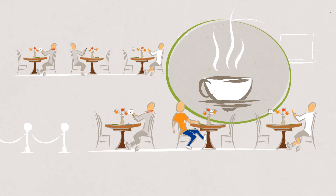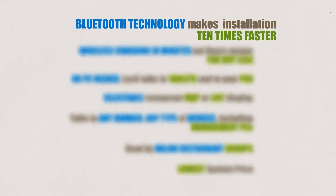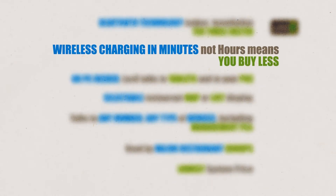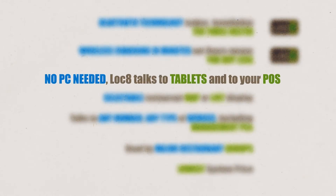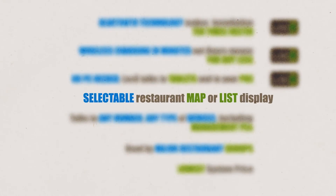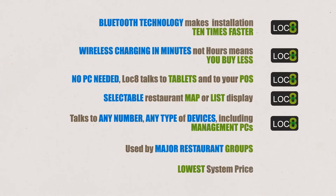Lock8 is the most advanced table locator solution in the world. Bluetooth technology makes installation ten times faster. Wireless charging in minutes, not hours, means you buy less. No PC needed. Lock8 talks to tablets and to your POS. Selectable restaurant map or list display. Talks to any number, any type of devices, including management PCs.